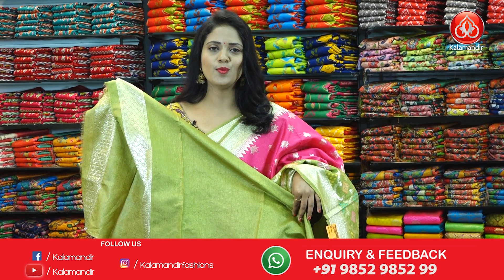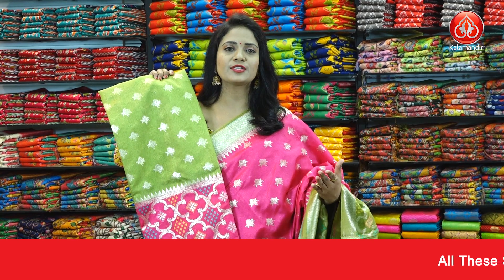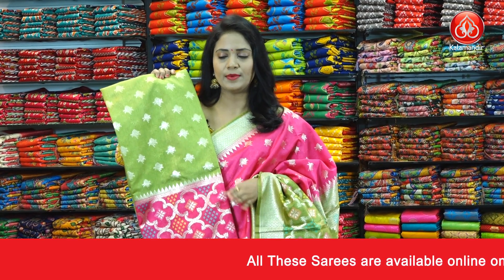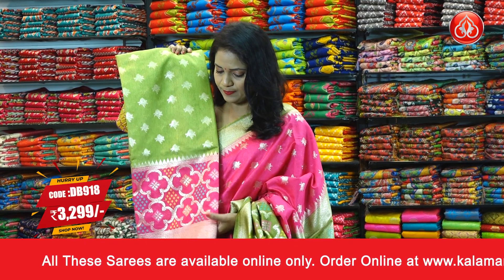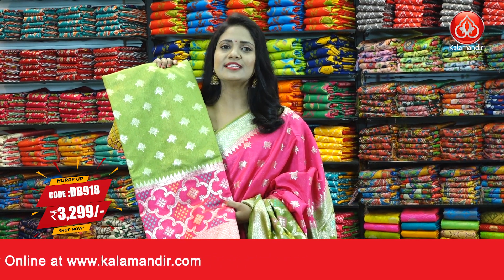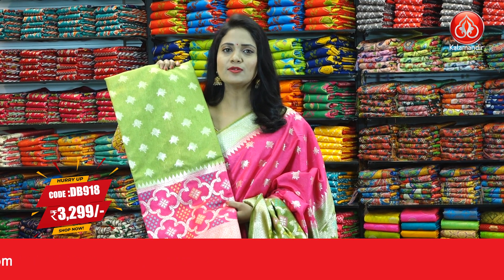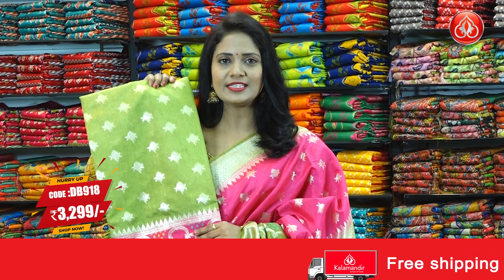In the same pattern, two more colors. This is the vice versa — olive green with pink. The pattern is the same: all over body with floral bitis. The border is contrast with floral and diamond brocade design with multi-color fabric thread highlights. The pallu is contrast with the brocade design. The blouse is also contrast with floral brocade along with the border. Sari code DB918 and price 3299.